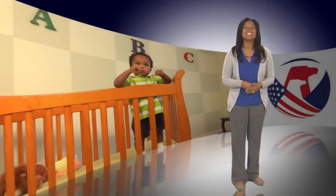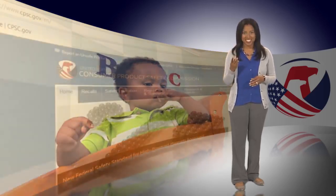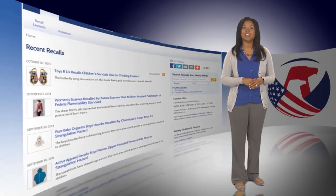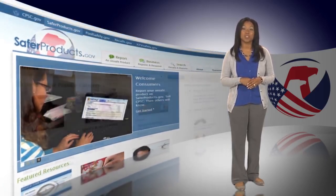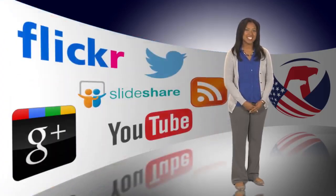Tip number ten: connect to CPSC to learn more about safer products for your baby. You can connect to CPSC in three ways. On CPSC.gov, you'll find information about product safety recalls — you can even sign up to have new recalls of children's products sent directly to you. On saferproducts.gov, you can search for safety incident reports or report your own product safety incidents. You can also connect with CPSC on social media. CPSC stands for safety, especially the safety of your baby and your family.